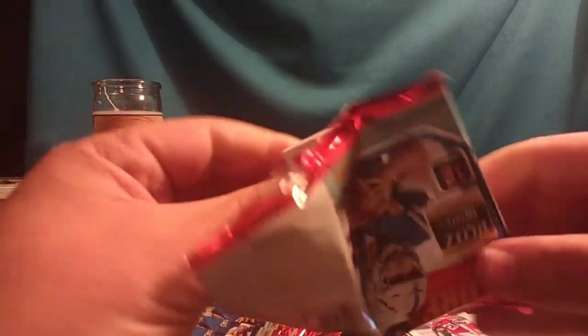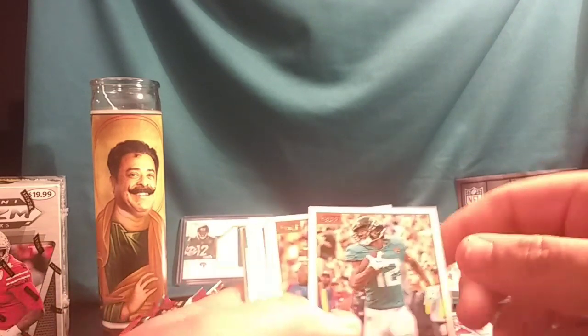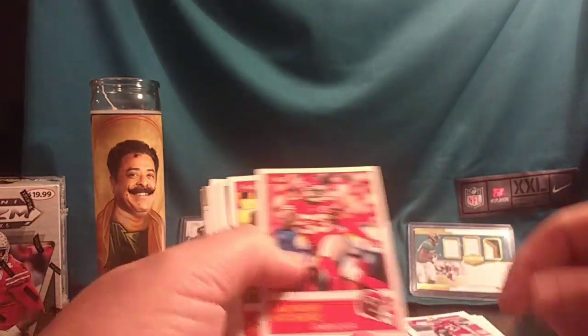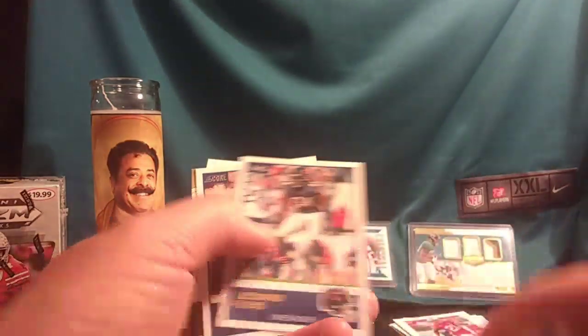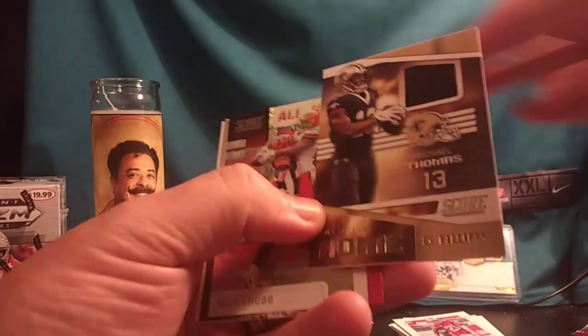If you joined late, you can probably tell from the name that I'm from Jacksonville — which explains the teal jersey in the background and the Shad Khan candle on the left. That weird guy that looks like a saint is actually the owner of the Jags. Speaking of the Jags: DD Westbrook, Anthony Hitchens, Joe Hayden, Mitchell Trubisky, Leonard Floyd, Alvin Kamara — and ladies and gentlemen, it looks like we have our memorabilia card: Michael Thomas, the incredible receiver from the New Orleans Saints!